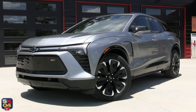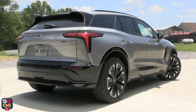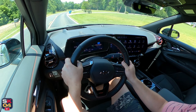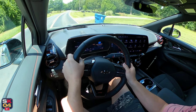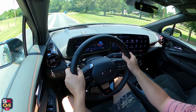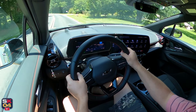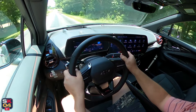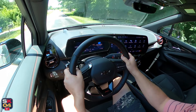With the new Blazer EV, Chevrolet's new generation electric vehicle portfolio is expanding to make EV ownership more accessible and drive the brand into the growing mid-size electric crossover segment. Its most direct competitors include the Ford Mustang Mach-E, Tesla Model Y, Hyundai IONIQ 5, Honda Prologue, and the Volkswagen ID.4.